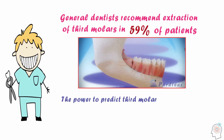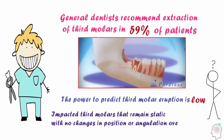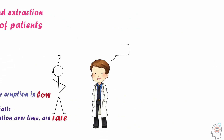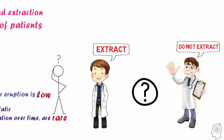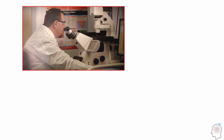However, the power to predict a third molar eruption is low, and impacted third molars that remain static with no changes in position or angulation over time are rare. The ideal moment to determine whether or not to remove a third molar is also under debate, since impaction prediction has not been scientifically proven. Moreover, it is a daunting task to predict this biological condition with any degree of reliability.